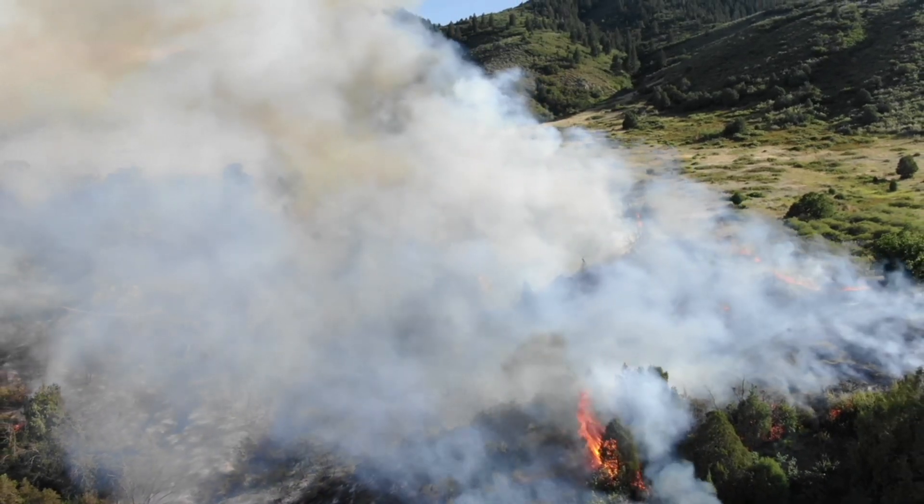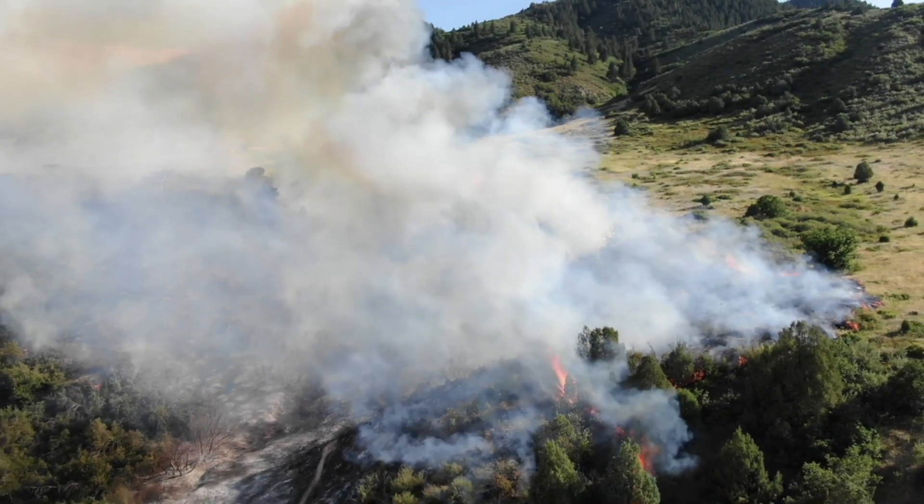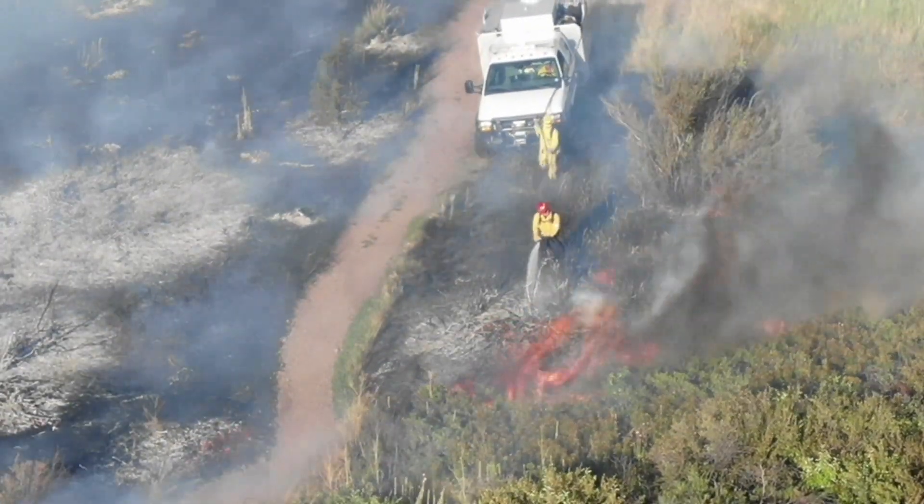Wildfire is a huge one — both for being able to get what we call a size-up, so getting above a fire and seeing just how big it is, how quickly it's moving, and what it might be moving to. And then also giving that incident commander an eye on the crews on the ground for safety, to enhance that safety for our folks.